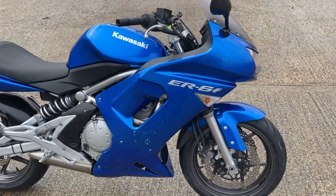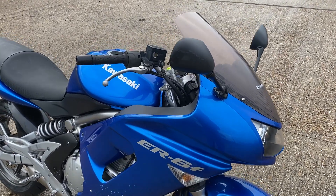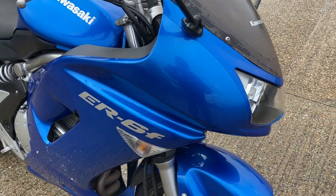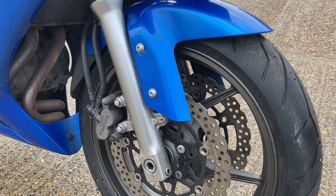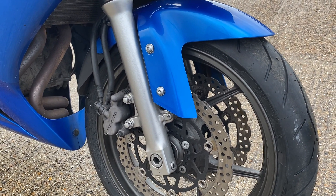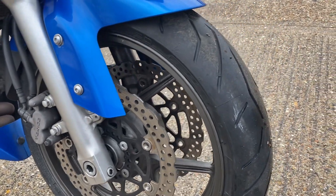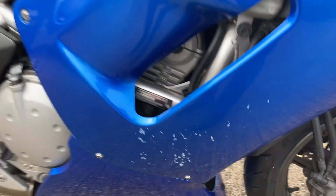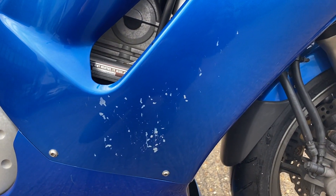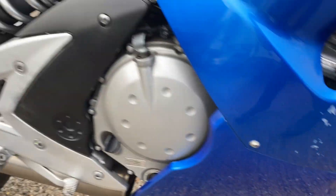This is a 2007 ER-6F, a bike we've just taken in part exchange that we want to clear. It's a little bit too old for our normal retail stuff. Quite clean all around, as you can see — it's got fairly recent new tires on it, some scuffing on the side, but quite tidy really for its age.